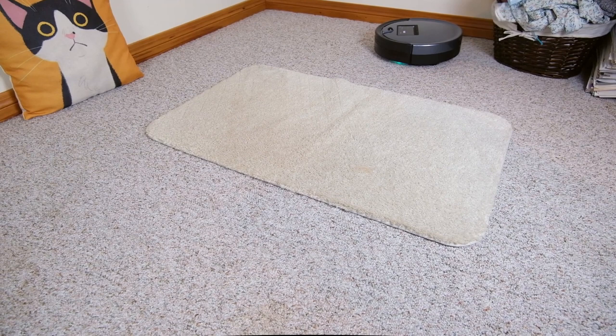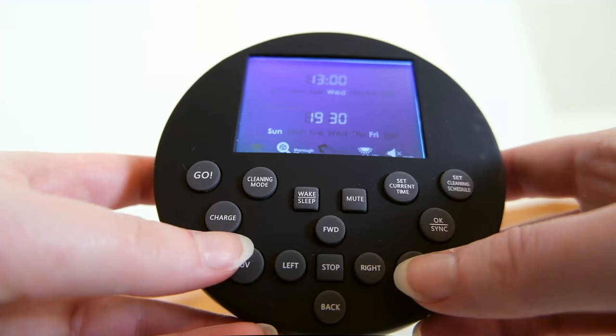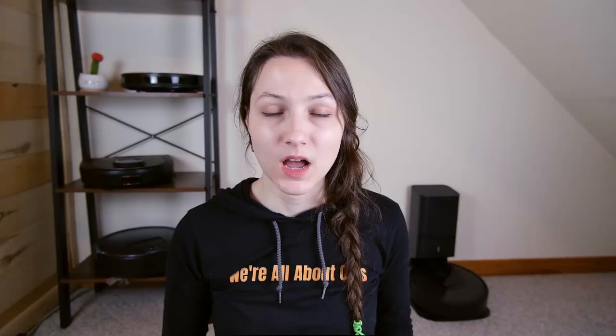You're able to make all of the adjustments you need using either the display on top of the Bob Sweep or the remote control. And while you're not able to set up no-go lines within an app, you are able to use the Bob block to block off areas of your home.